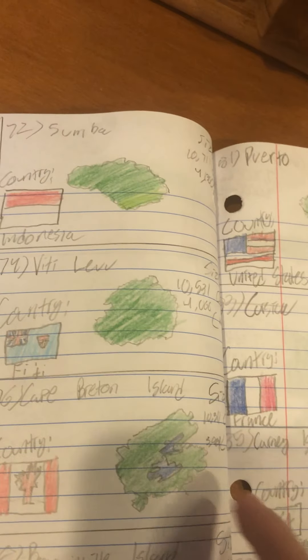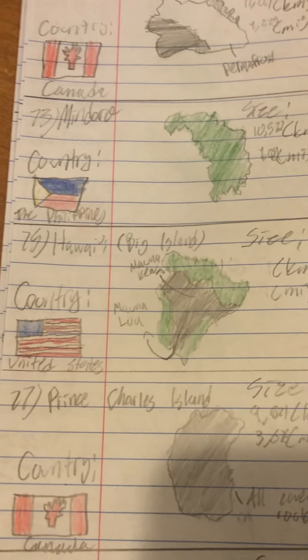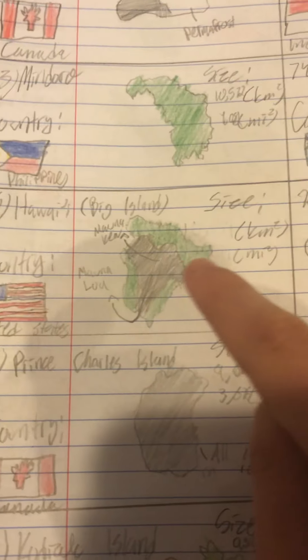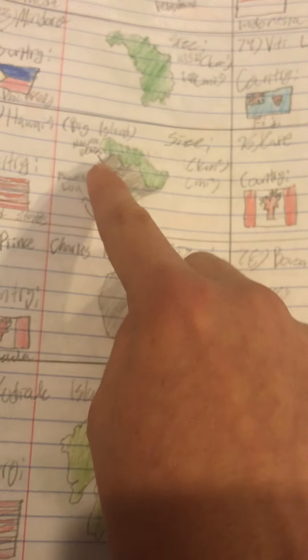Number 73 is Mindoro, often confused with Mindanao. Number 74 is the main island of Fiji — it contains the capital Suva. Number 75 is Hawaii, or the Big Island — I've been there, so have a lot of people. This is Mauna Loa, the largest volcano in the world. It's not the most active, which would be Kilauea, and there's also Mauna Kea.